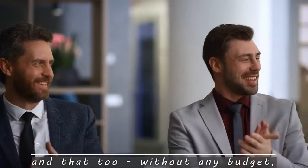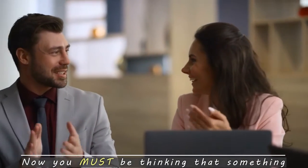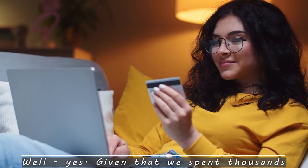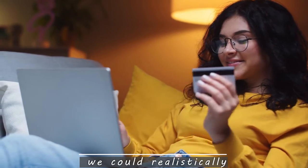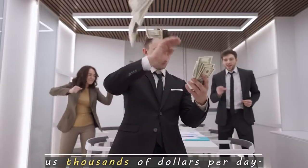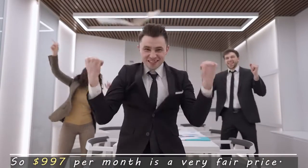And that too, without any budget, design skills, or crypto and blockchain knowledge. Now, you must be thinking that something like NFT Minters would be quite expensive. Well, yes — given that we spent thousands of dollars building it from the ground up, we could realistically sell this for a $997 monthly fee. After all, this is responsible for making us thousands of dollars per day, so $997 per month is a very fair price.